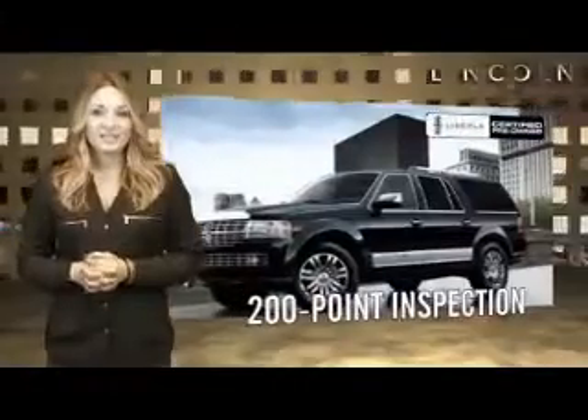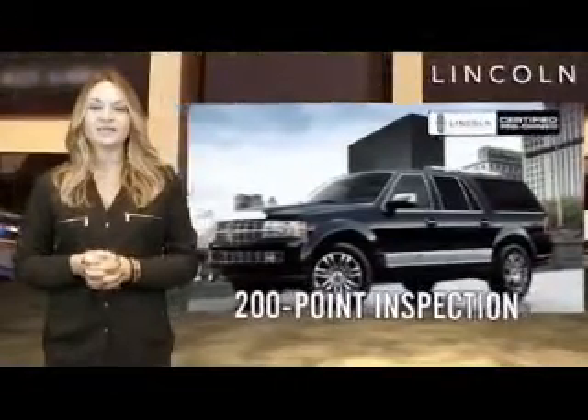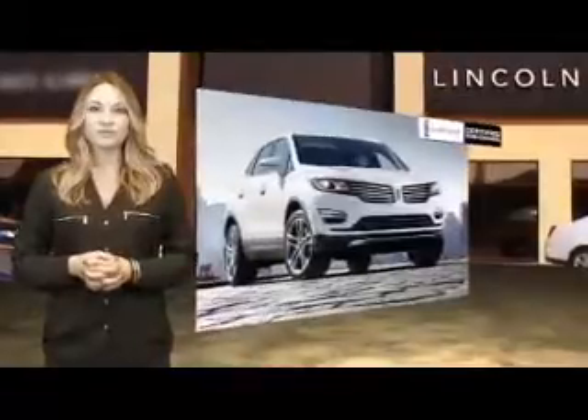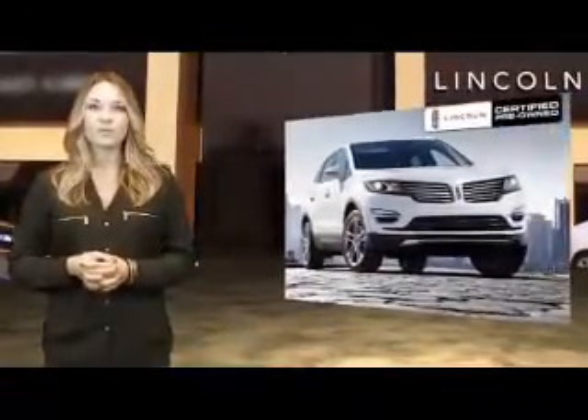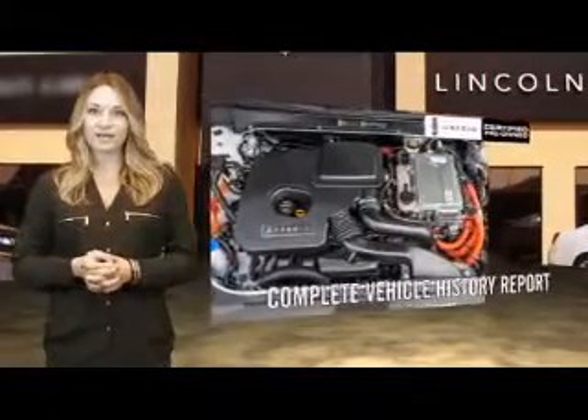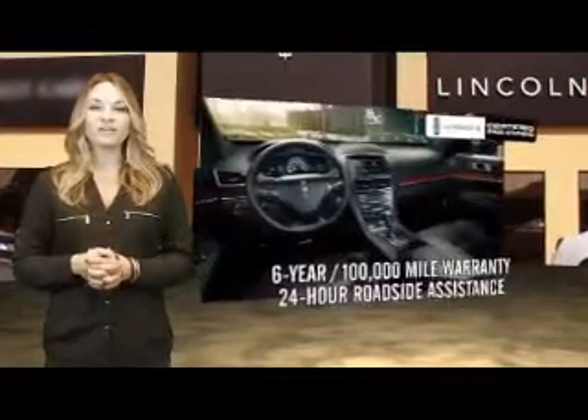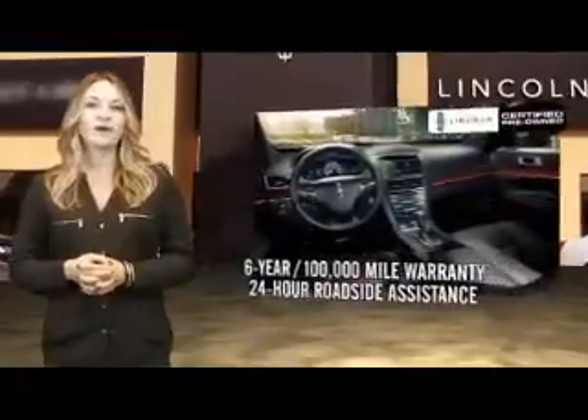Our company-trained technicians meticulously inspect 200 different points on every certified pre-owned Lincoln, scrutinizing every stitch and gauging alignment with pinpoint accuracy. Then we include a complete vehicle history report and give each one the confidence of a six-year, 100,000-mile warranty and 24-hour roadside assistance.